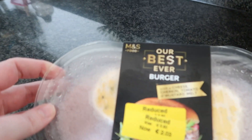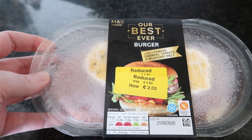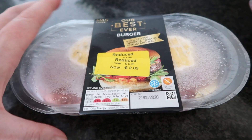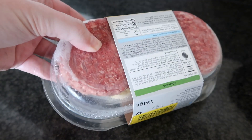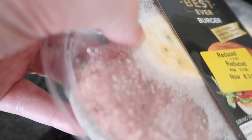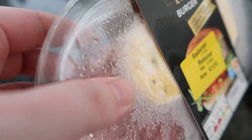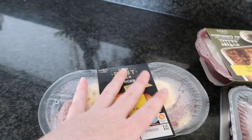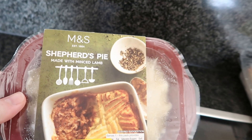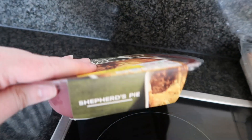Next up we have the best ever burger with cheese, gherkin, tomato and mustard melt. You can see these were 5.80 and now they're 2.03. It's two beef burgers and at the top you can see it's kind of hard to see because of the way it's frozen, but again I'm going to have to take this out and freeze it in a different method.